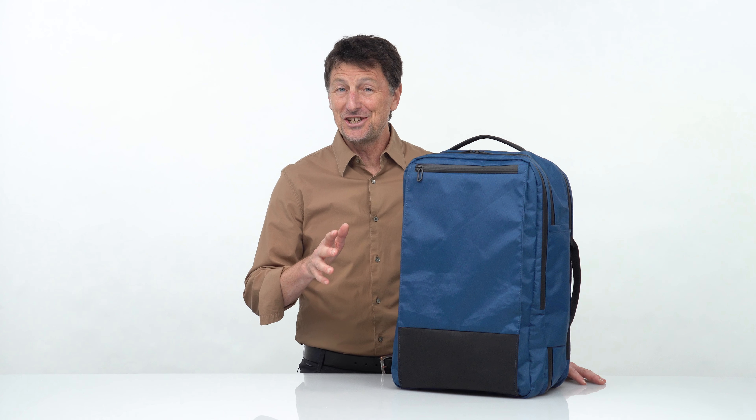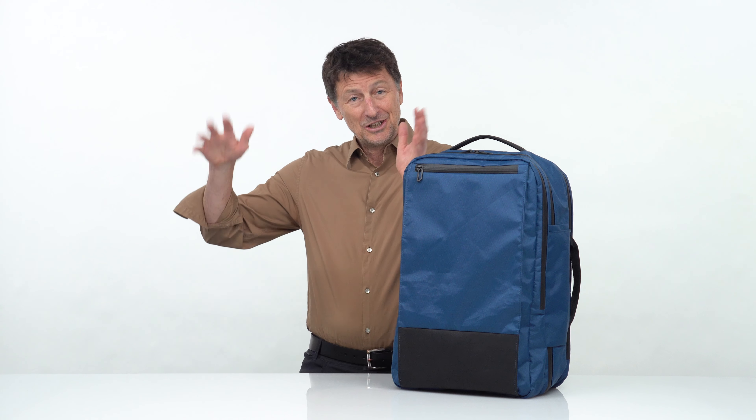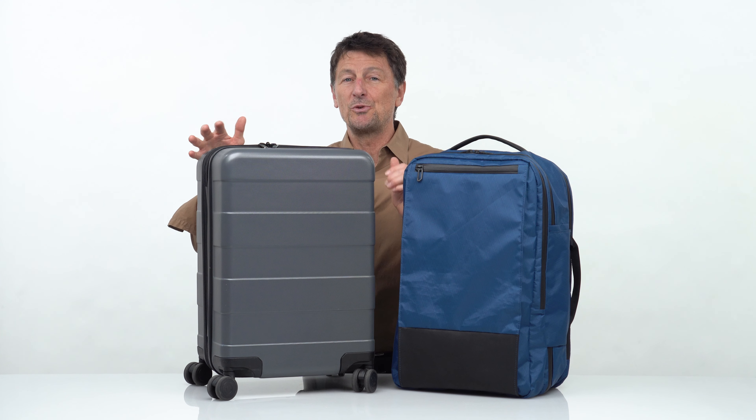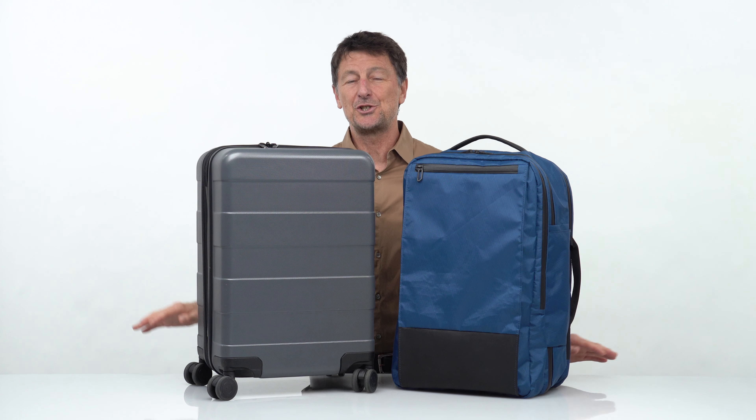So the question is, an X-Air backpack or a wheelie suitcase? Most of us, including me, own a wheelie suitcase, but there are advantages to a backpack.